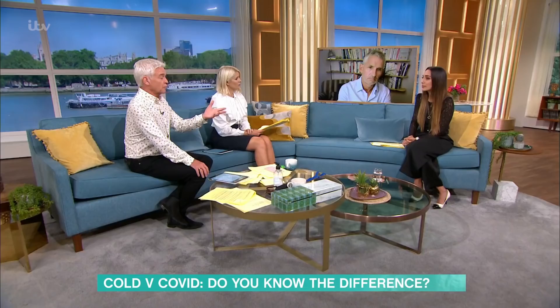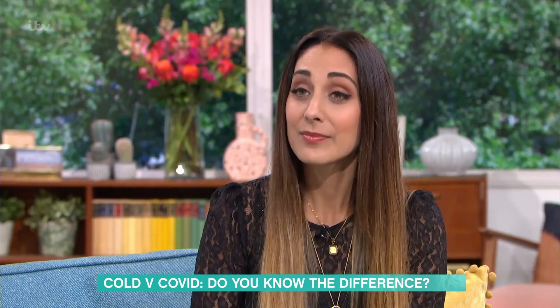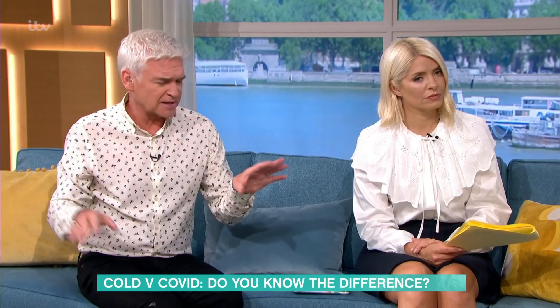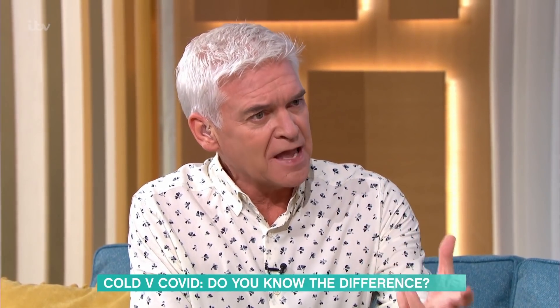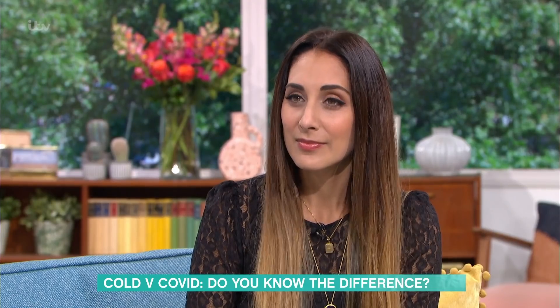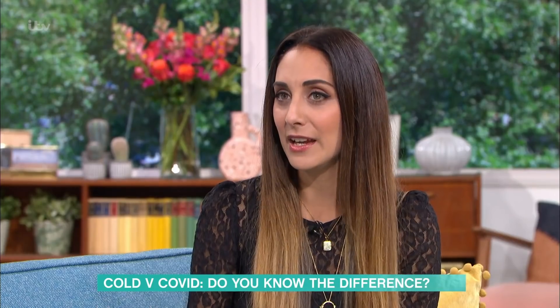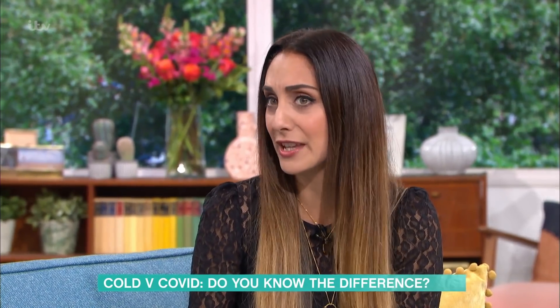You do see people sneezing sideways but not into their arms and all of that. Has it made us think more about being considerate if we are unwell with something that isn't Covid? I do like to think that it has made us a little bit more altruistic. The psychology behind all of this has changed things.